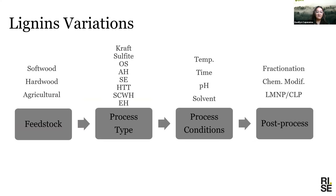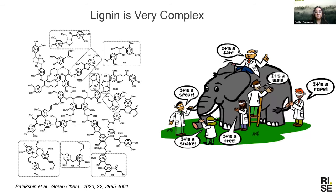In terms of lignin variation, the feedstock — softwood, hardwood, agricultural or nonwood material — goes from less to more complex. As you go from softwood to hardwood to agricultural residues, you get more complex lignin. Then there are different processes: pulp and paper, kraft sulfite, organosolv, and many other processes for sugar-based biorefineries. Different processes cause different changes in the lignin structure. Within different processes there are also different process conditions, and post-processes like fractionation and chemical modification will produce again different lignins — all with the same name: lignin.